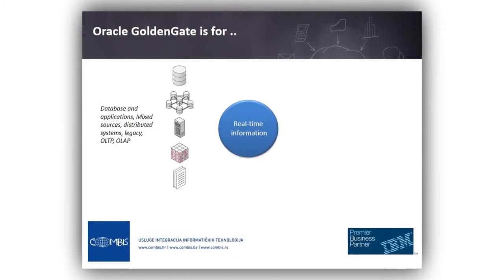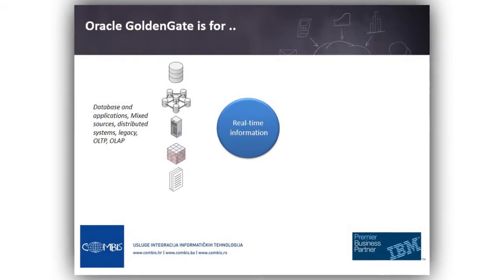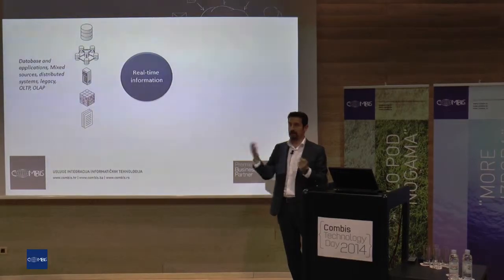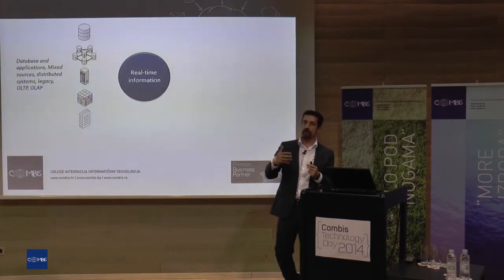All these points come into how we feed this data at that speed into our data warehousing system — that is the question, and this is the point where we can talk about Oracle Golden Gate.